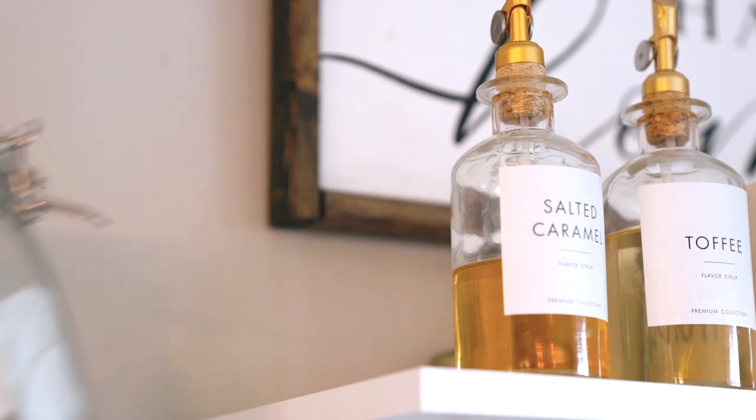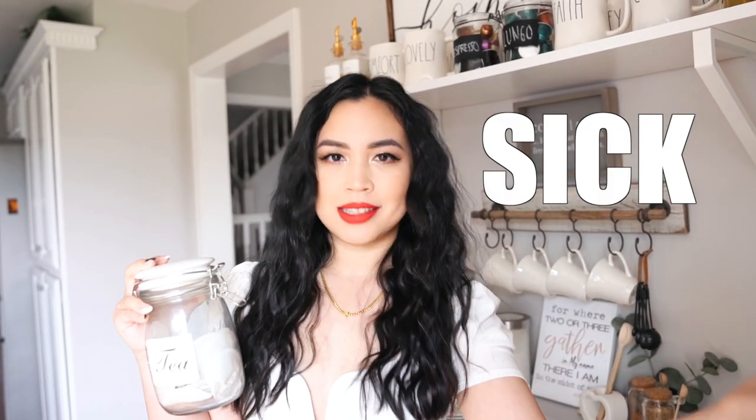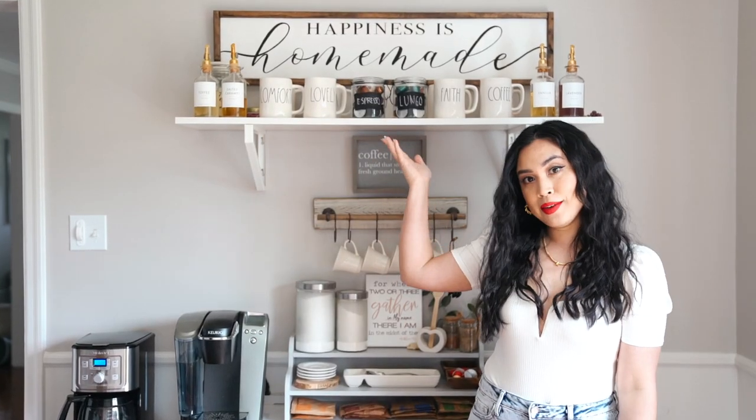I also added this glass jar for tea. This tea is so good — it's filled with ginger tea, which is basically crushed powdered ginger. It is very potent and very gingery, so it is really good when you're feeling under the weather.